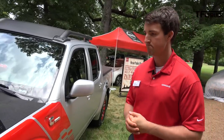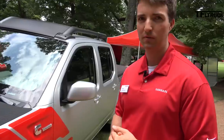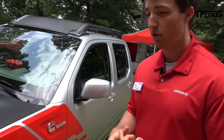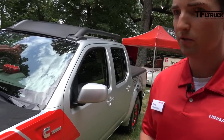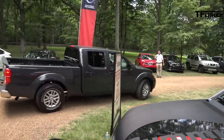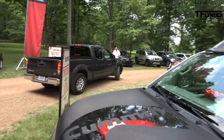Chevy has announced they're putting a diesel in their new Colorado and GMC. Does that give you any indication you should come to market with one? Yeah, I think it's a good first indicator — there's been a lot of strong requests. There's the evaluation mule, the one we're going to take out. Absolutely.